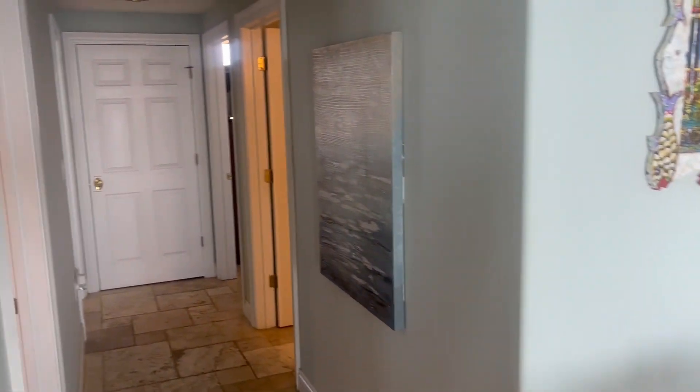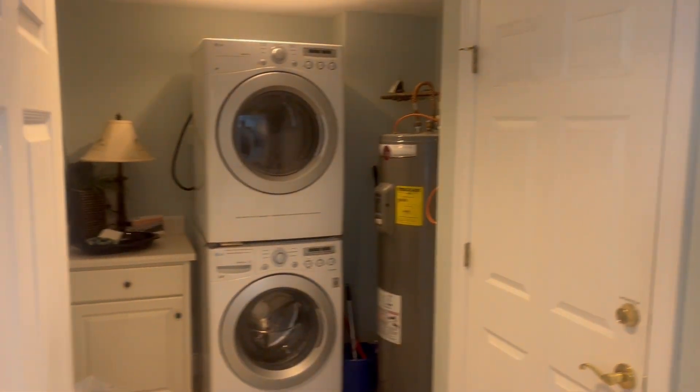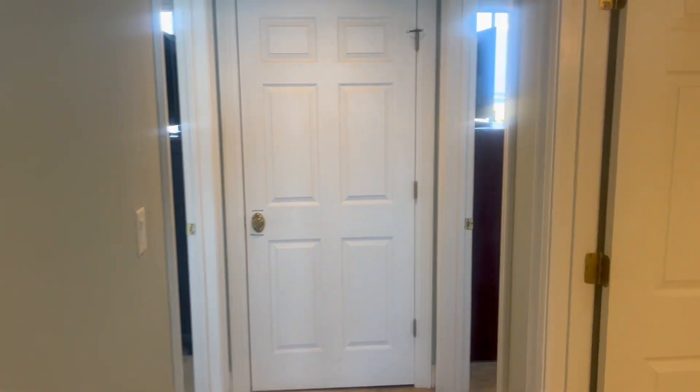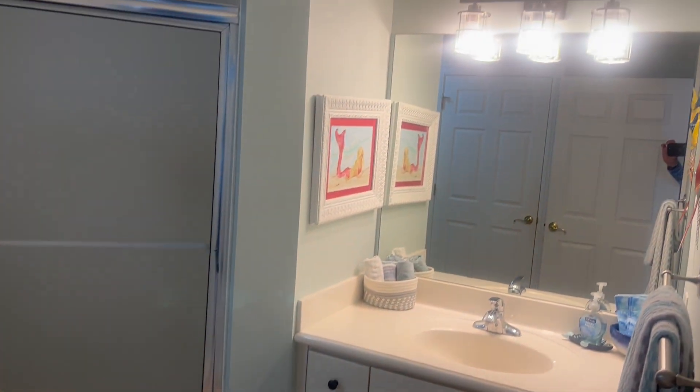It's a great place for a large family. Here's the laundry room — washer and dryer and everything you need. Here's the guest bathroom — it's all well-appointed.